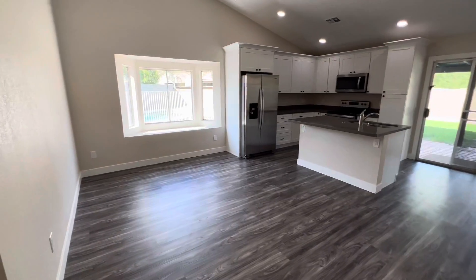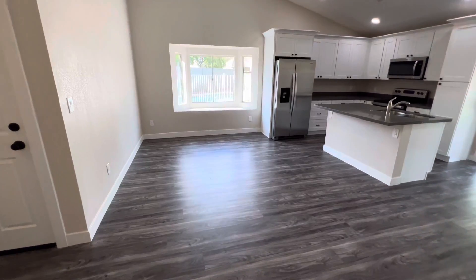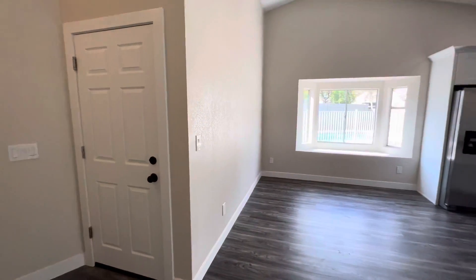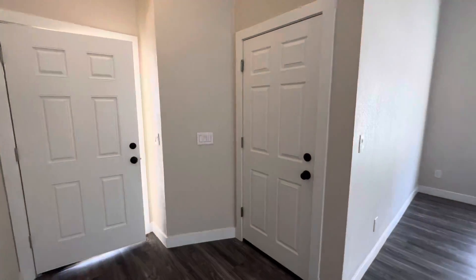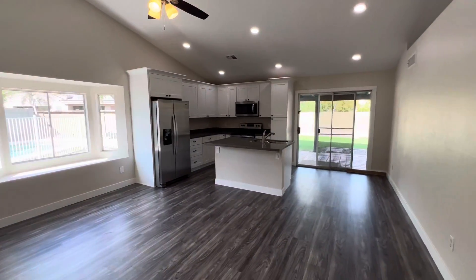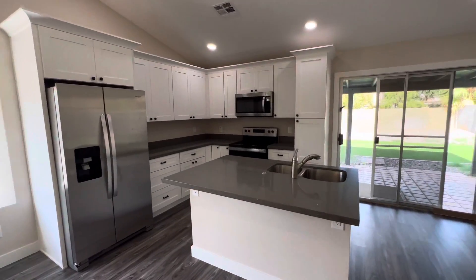As you walk in the door, it takes you to the living room, right where that bay window is. There's new luxury vinyl plank flooring, updated baseboards, fresh interior paint throughout, and a lot of new fixtures and features through the whole house.